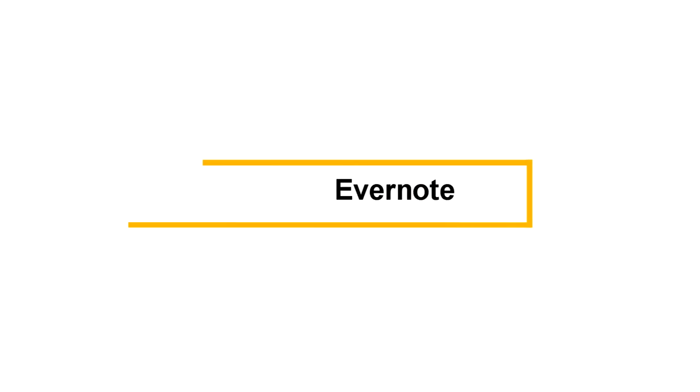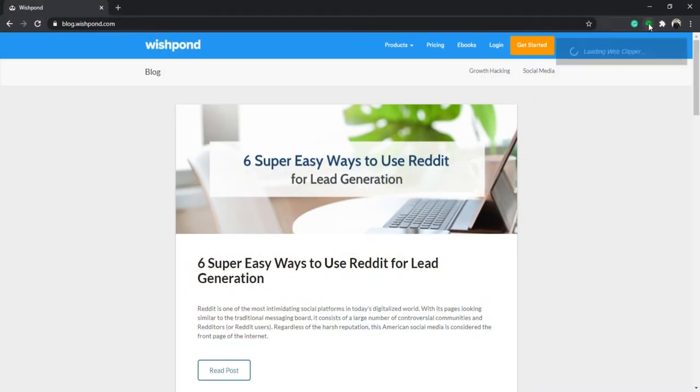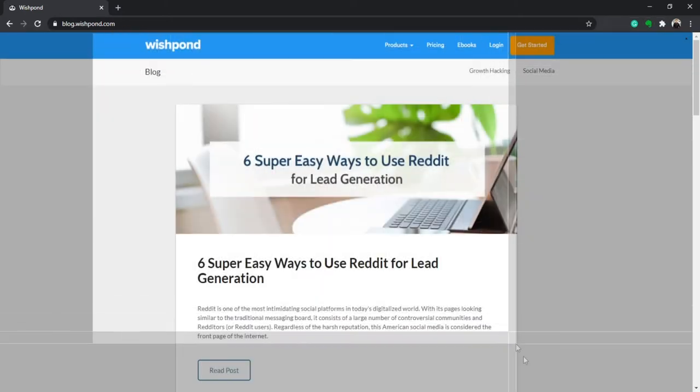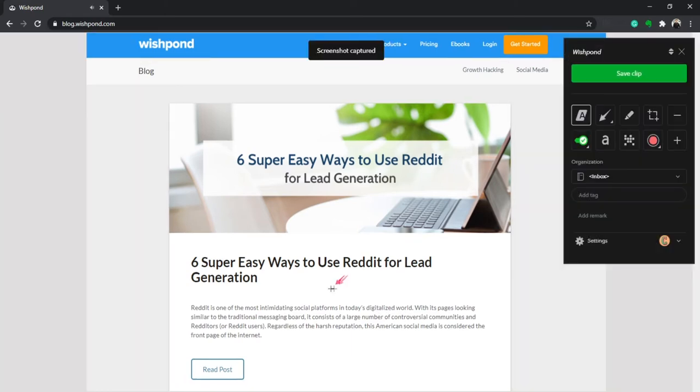That brings me to number three, which is Evernote. This is a really cool Google Chrome extension — there's also a desktop app and you can log in directly at Evernote.com. If you do anything like collecting articles, taking screenshots, or taking notes, you absolutely need this tool. My favorite feature is taking really epic screenshots where you can add arrows, data, different colors, text, and effects. It's one of the best ways to take screenshots, especially when adding images and step-by-step instructions to content or copy.